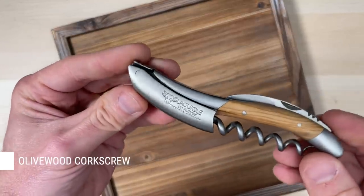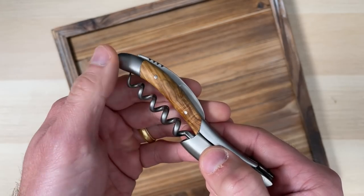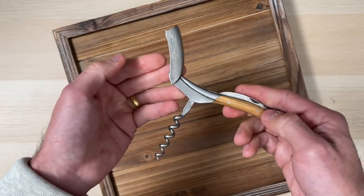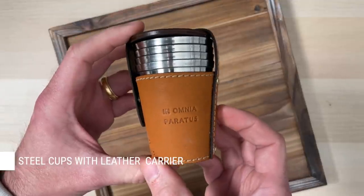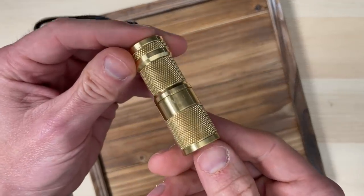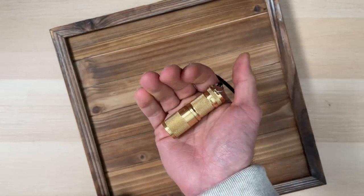Here we have a Loyola corkscrew and bottle opener combination, stainless steel with a matte finish. The handle is made with olive wood. It's got a folding corkscrew, bottle opener, and serrated blade, which makes it super easy to get the foil off a bottle of wine. This is actually one of my favorite items to give as a housewarming gift. Next is a set of stainless steel cups along with a cowhide leather carrier, so that you're always prepared when traveling or out on an adventure. And then finally, there's this super nice brass flashlight — great size, fits right in the hand, feels substantial, and looks great to boot. Links to all these products, as well as to Duluth Trading Company, are down below in the description.